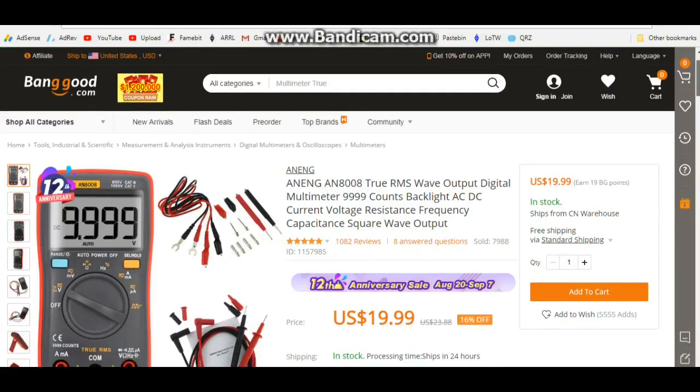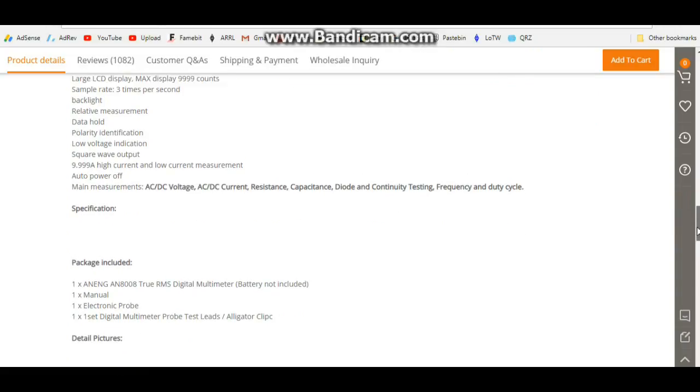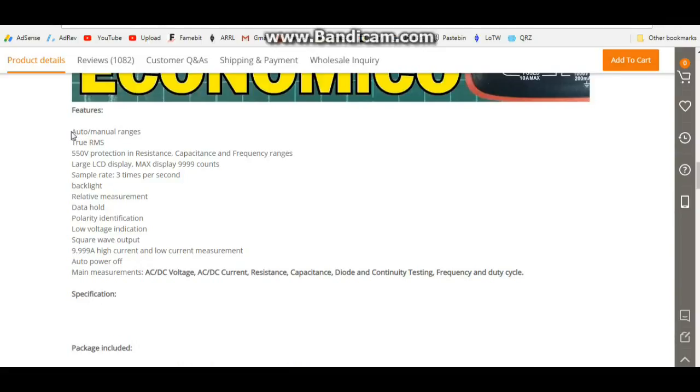I've done a couple of videos on it and it's just got everything you want for home electronics experimentation use. If you're an electrician, buy yourself a Fluke — get the protection to protect not only your job and your reputation but your life. These multimeters I only recommend for low voltage home and hobby use. But that being said, they're excellent — auto/manual range, true RMS, a really big display, 9999 counts, three updates per second.